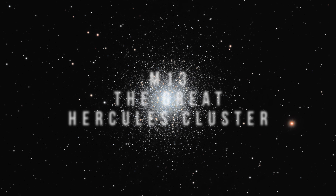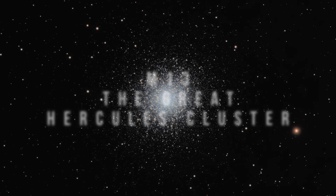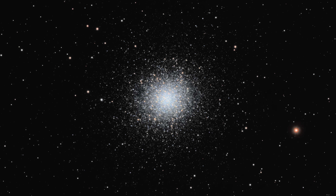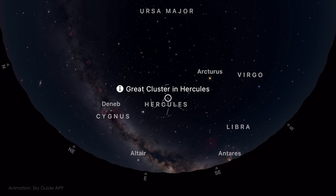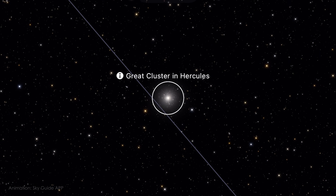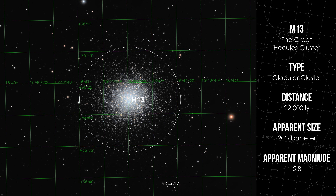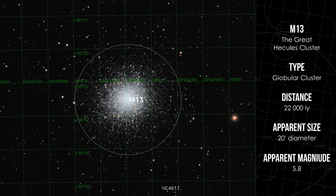But now, to the deep sky targets of this month, and we'll start with something iconic — not a distant galaxy, but a swarm of ancient stars right here in our own galaxy's halo. M13, also called the Great Hercules Cluster, is the most prominent globular cluster in the northern sky and one of the brightest and most impressive targets of the season. It's located in the constellation Hercules, about 22,000 light years away, and holds over 300,000 stars packed into a dense sphere roughly 145 light years across.